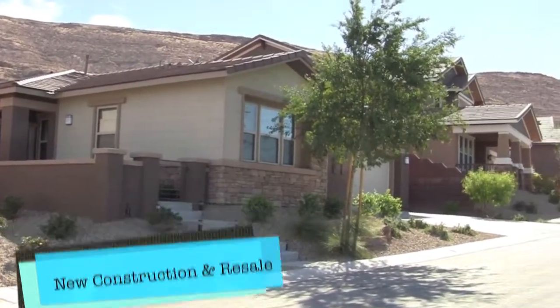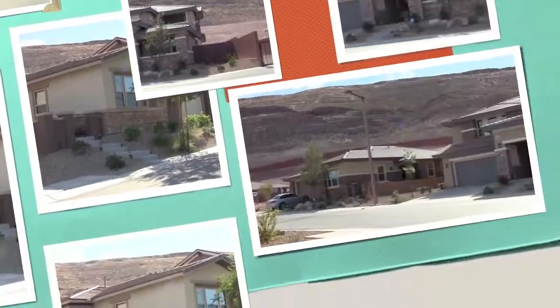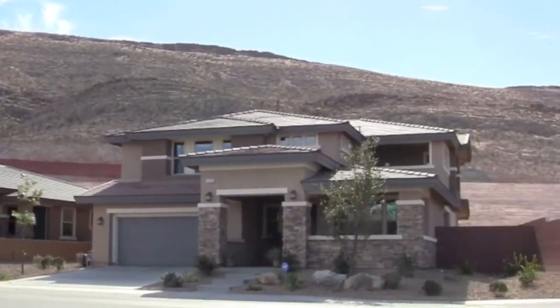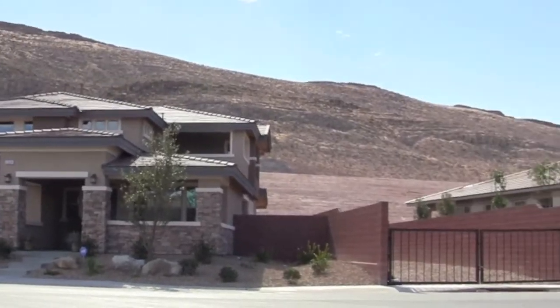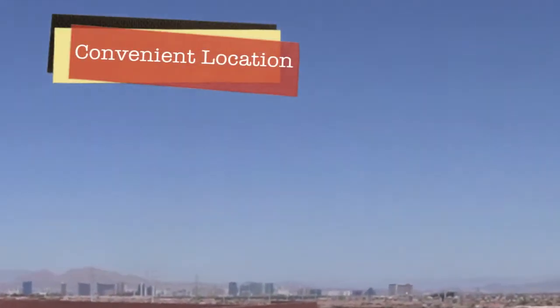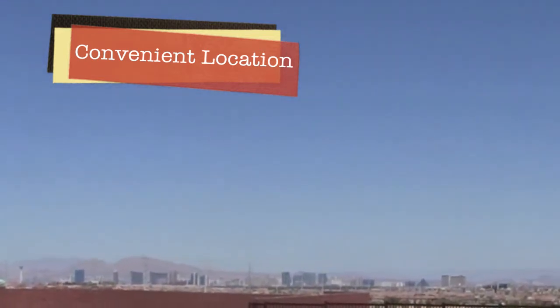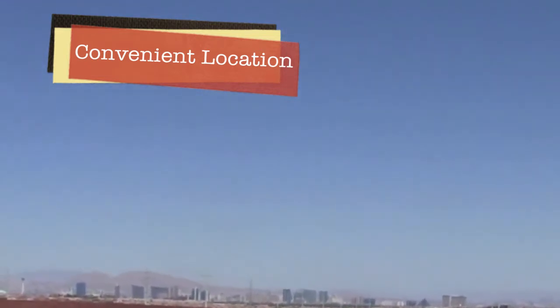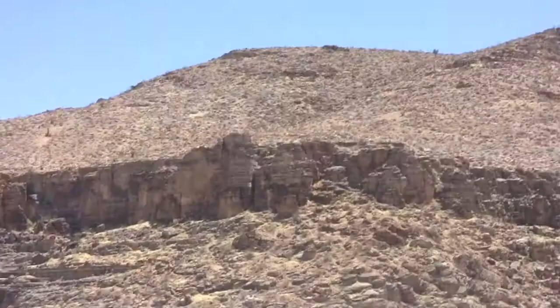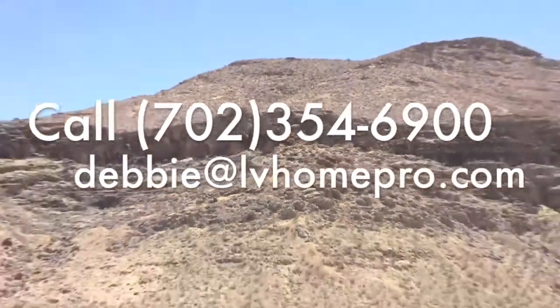Great location for those who like to be convenient. It's only a few minutes to the 215 Beltway, so you could get to the airport or strip in 15 minutes, easy. Some lucky owners will even have strip views from their second floor balcony. And of course the amenities of Summerlin with shopping and restaurants are so close by.